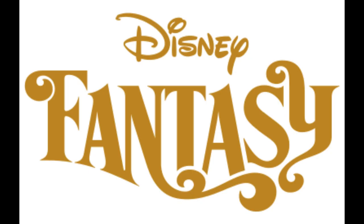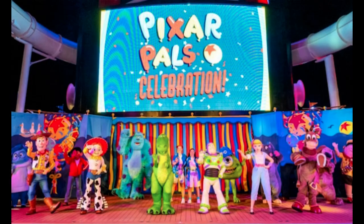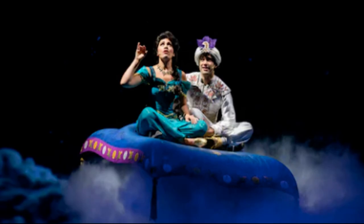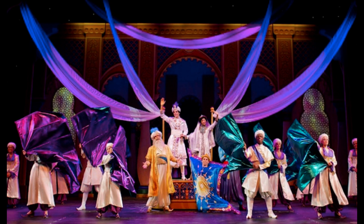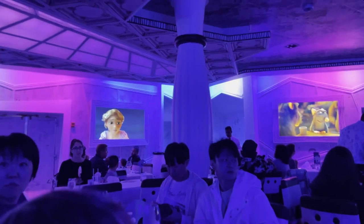Let's start with Disney Fantasy. This ship is known for its stunning art nouveau-inspired design and immersive storytelling. It features Broadway-style shows like Disney's Aladdin: A Musical Spectacular, and the innovative Animation Magic dinner show at Animator's Palette.